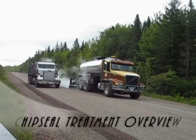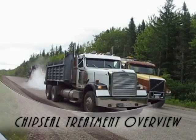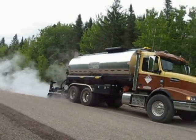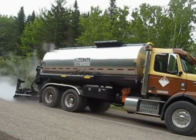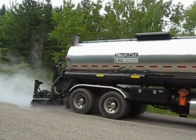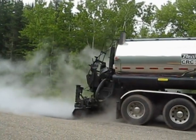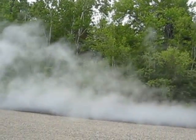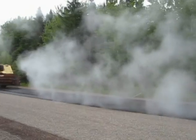We're here today with the Miller Group, and we're going to give you a little bit of an overview on chip seal. This is the emulsion tanker — the lead vehicle in the operation. He's laying water-based emulsion to the road, which is basically a bed of asphalt emulsion.